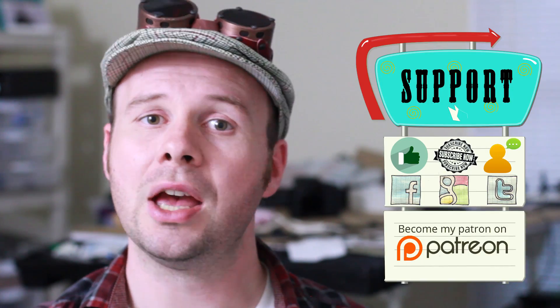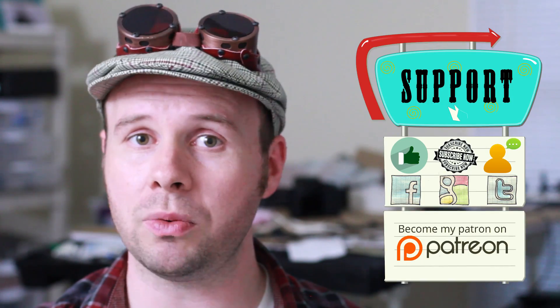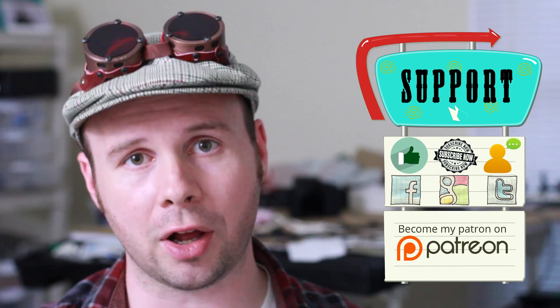Alright guys, thank you very much for the comments. And if you would like to support me, feel free to comment, donate, like, subscribe, or follow. Alright, thanks very much. And as always, the nut has spoken.